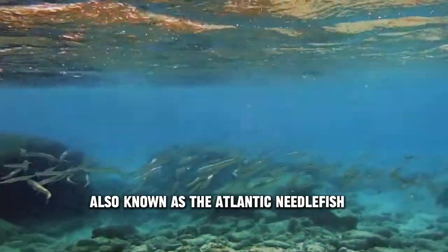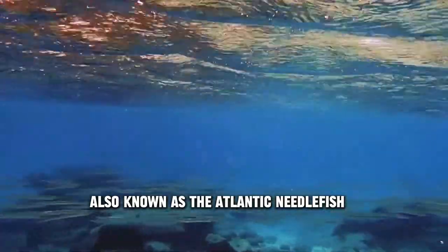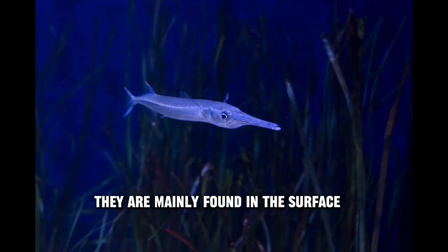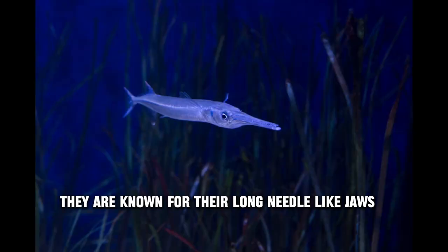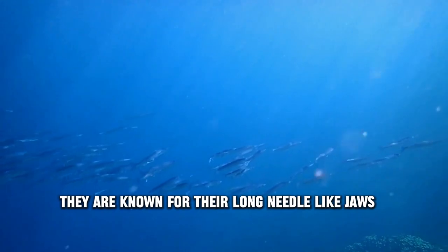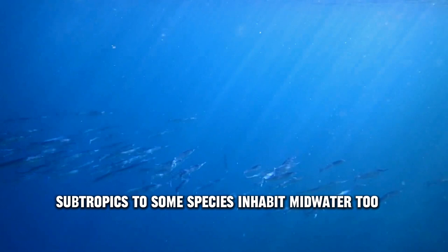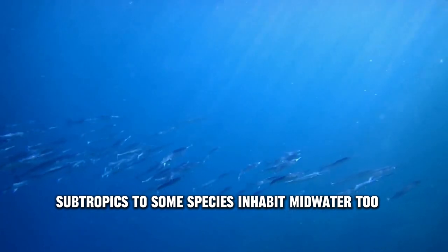Deep Sea Needlefish, also known as the Atlantic Needlefish, Strongylura marina, are mainly found at the surface. They are known for their long, needle-like jaws. They are mainly found in marine and freshwater subtropics, with some species inhabiting mid-water too.